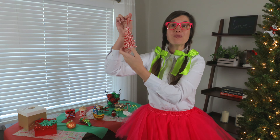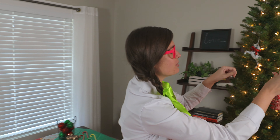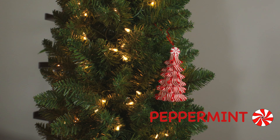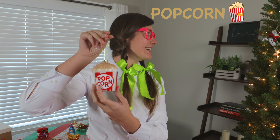We have a red and white Christmas tree to put on the Christmas tree. We'll put that right here. Looks like it has a little peppermint on top. It's a popcorn. I love popcorn. Popcorn is so good.